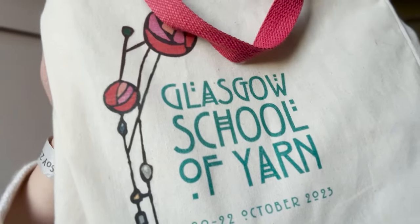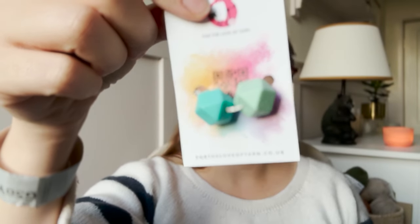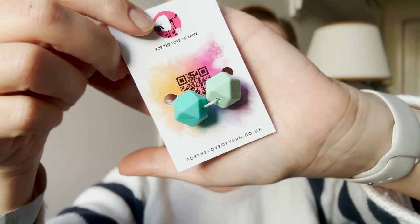That's all the yarns I've gotten from Glasgow School of Yarn. And then, like I said, I had a deluxe ticket so I got this wonderful bag with it. In the bag was a little skein of Ripple's Craft yarn, which is a wonderful kind of bluey, purple-y dyed color — very pretty. And also stitch stoppers from the Love of Yarn — some wonderful stitch stoppers to add to my growing collection.